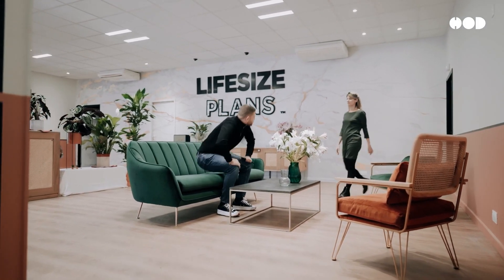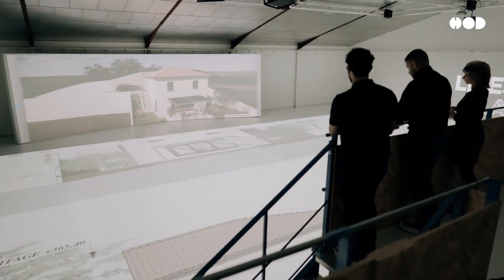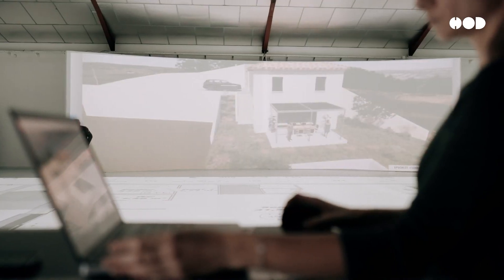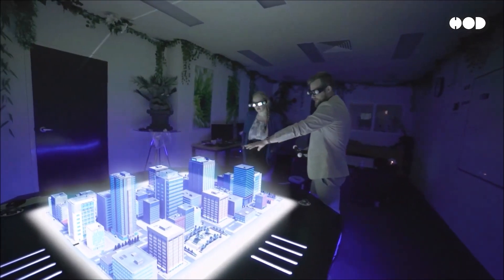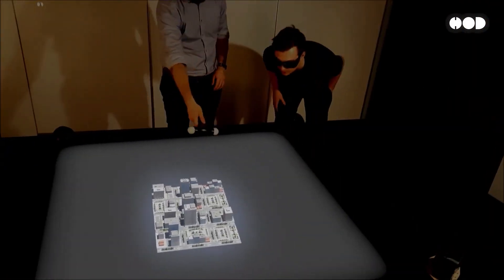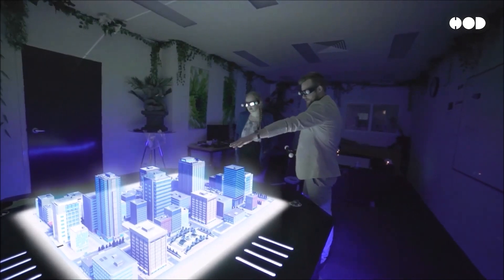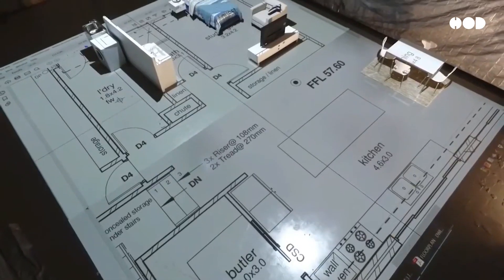Looking ahead, what does the future hold for this incredible technology? As technology improves, we can expect the life-size floor plan concept to become more accessible and affordable. Advancements in holographic projections may soon make it possible to project these plans in open-air environments, removing the need for large indoor spaces. Imagine walking through your future home or office in a park or on a construction site.